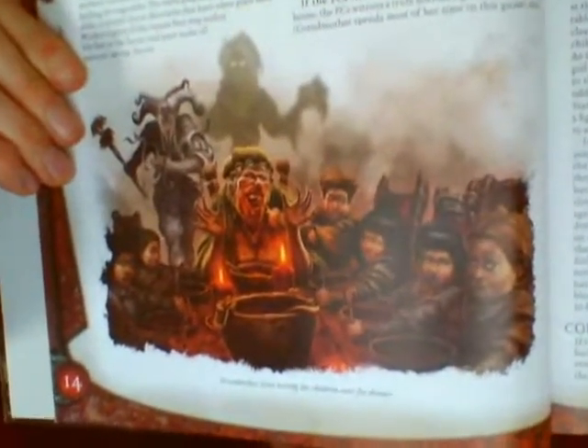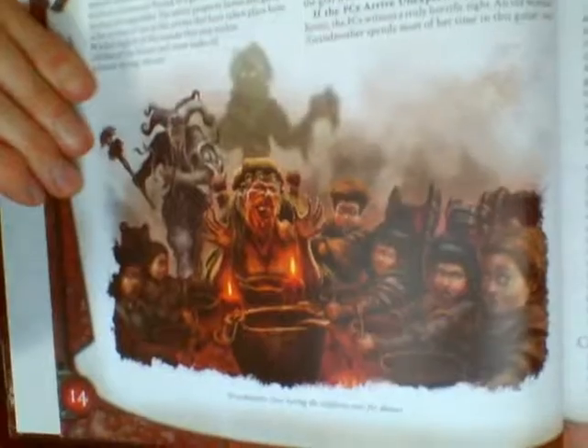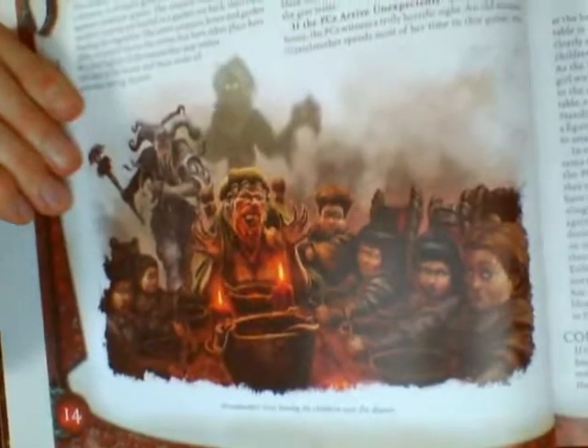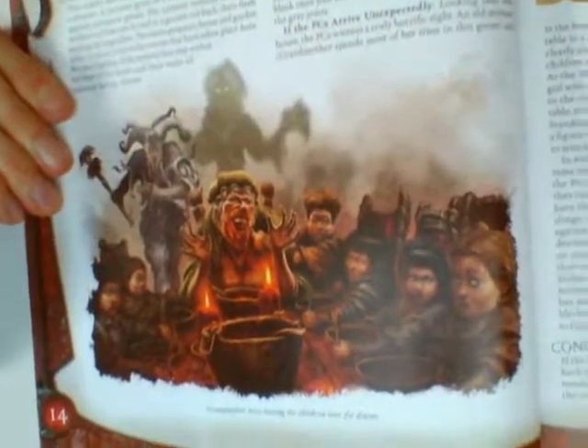The kidnapped children are feeding the hag pieces of other children — that little kid over there feeding the hag with a fork is feeding her a piece of human flesh. So that's a very disturbing encounter, and they give you a good layout on how to play it as a sort of mystery. The town suddenly asks for the PCs' help because children are disappearing, and they have to investigate around the lake and the woods. You can really set a creepy and moody atmosphere.